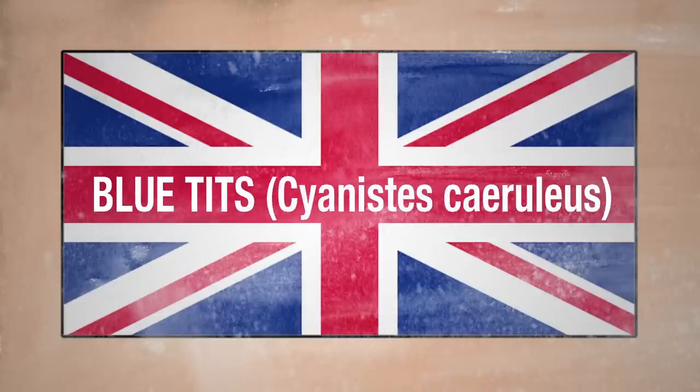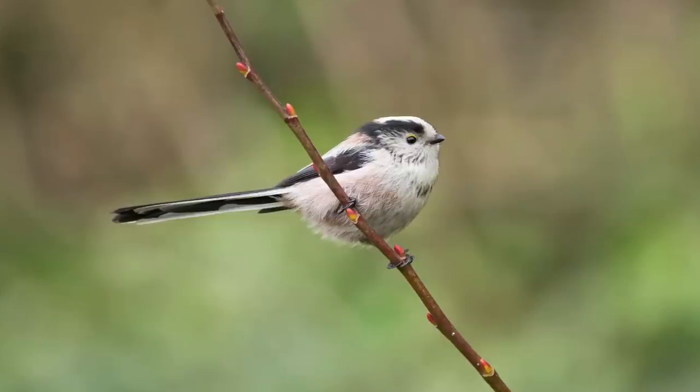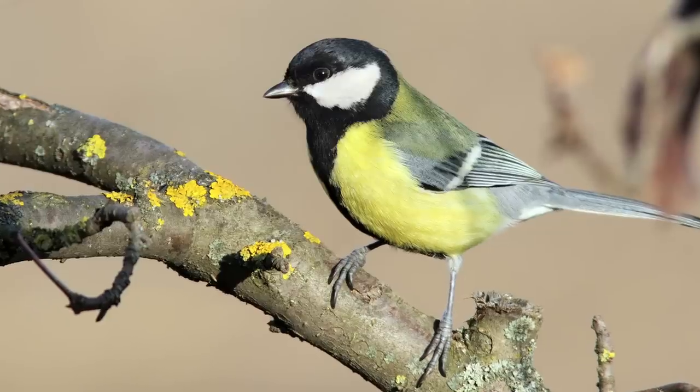Blue tits. These little blue and yellow birds are also common garden visitors. They're legendary nuisances to British milkmen, pecking through the tops of milk bottles to steal drinks. There's a wide variety in the family of tits — there's long-tailed tits, crested tits, great tits. Why are you giggling?